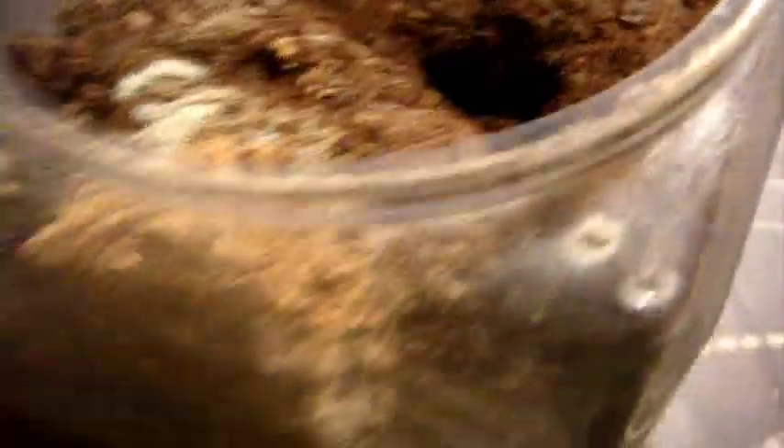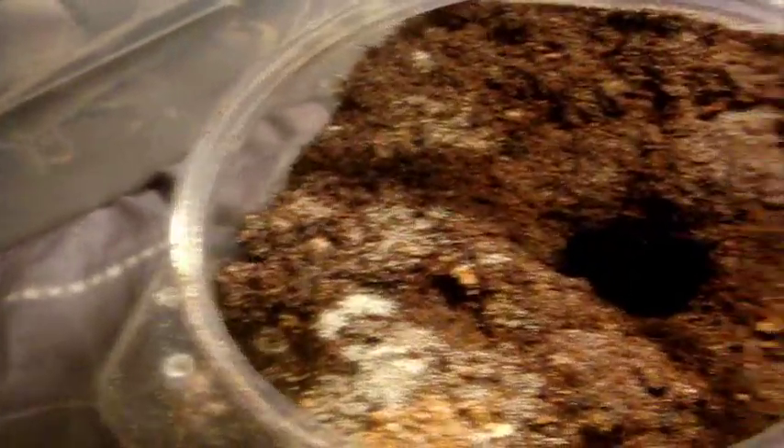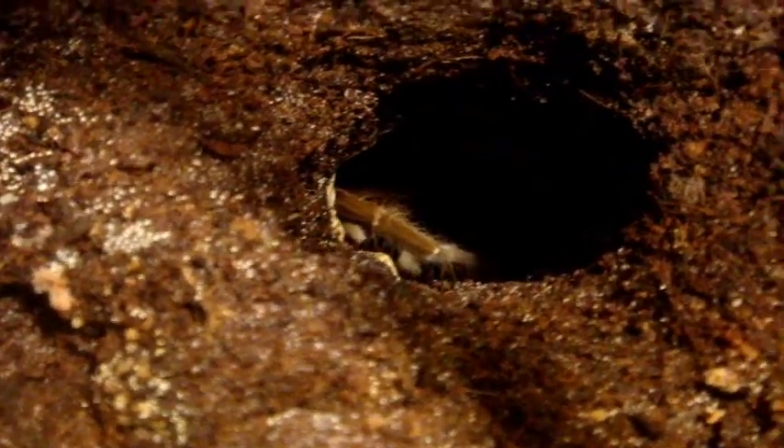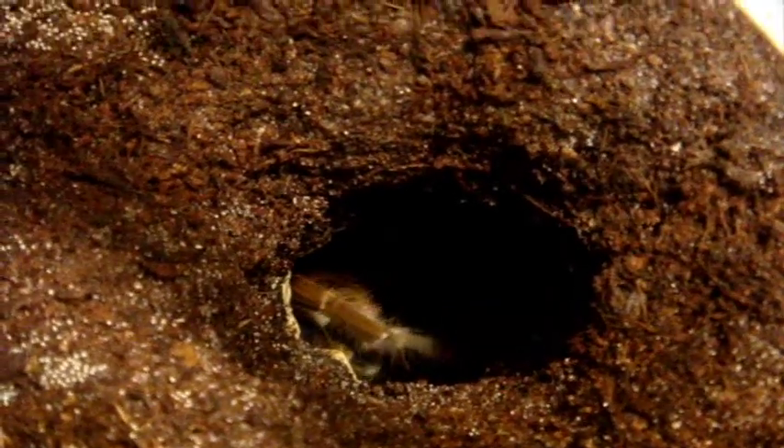This part is for Rose — she asked me if I had a Hysterocrates gigas, the Cameroon Red Baboon, and sure enough I do. It's a big female that you see way down below, around 4 to 5 inches. Got it from Angelo for about $50. This is Jasmine, my Lampropelma violaceopes, which is a Singapore Violet or Blue. It's just so swift — unbelievable.